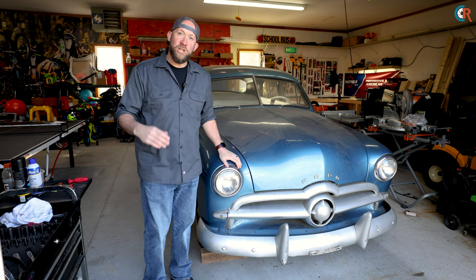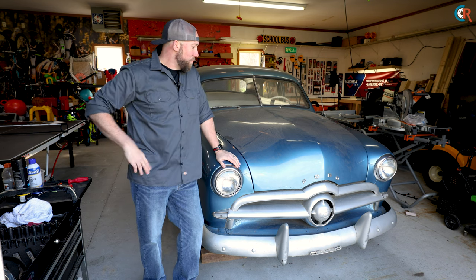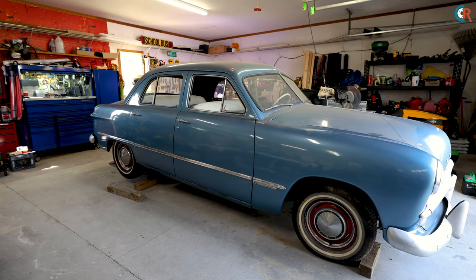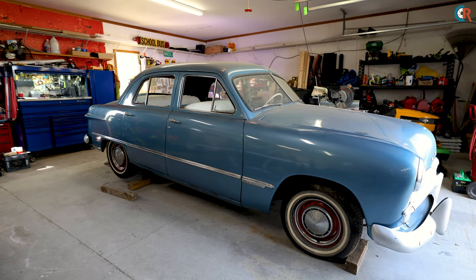What's going on everyone, welcome back to the garage. Today I'm excited to share with you this newest edition of our garage — this 1949 Ford four-door sedan that we named Charlie.